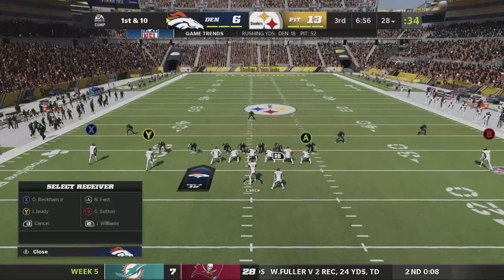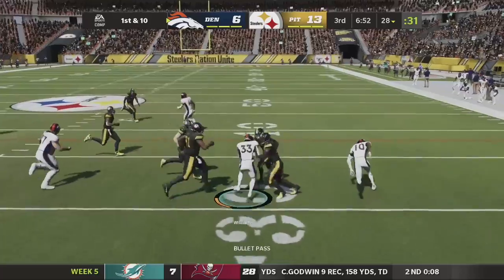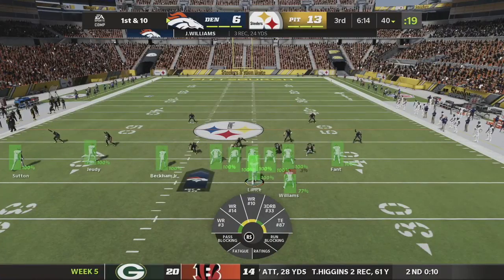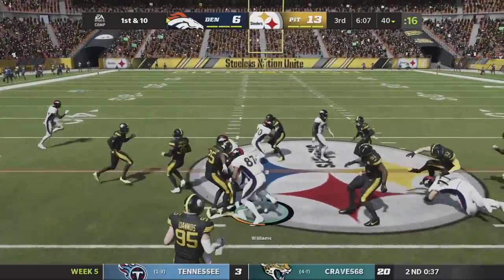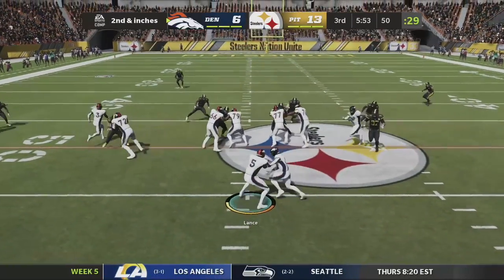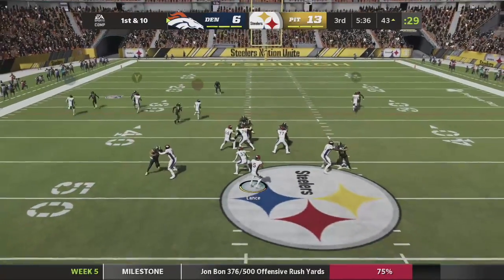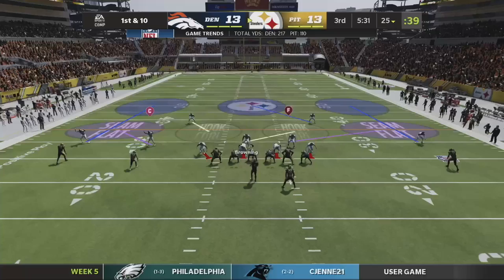Starting the second half on offense — they might be sending pressure, so we get it out quick. Javante Williams in the backfield picking up yards. First and 10 — checking the energy of all my players since I was running hurry-up. Going back to the ground game — Javante picks up a huge chunk, 10 yards for the first down. Sticking with the run game again and he gets it. Going hurry-up and Odell scores a touchdown! The Denver Broncos are on the board again — 13-13, a tied ball game!